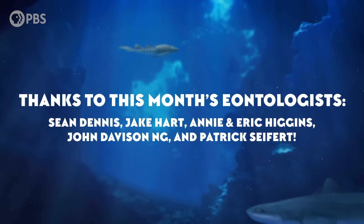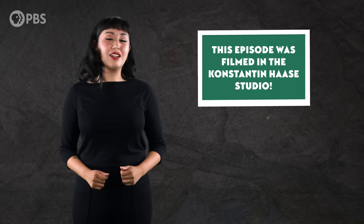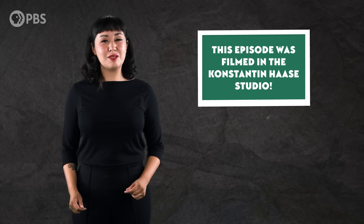We'd like to thank Dr. Thomas R. Holtz, Jr., paleontologist at the University of Maryland, for his help with today's episode, and thanks to this month's dynamite eonologists: Sean Dennis, Jake Hart, Annie and Eric Higgins, John Davidson Ng, and Patrick Seifert. By becoming an eonite at patreon.com/eons, you can get fun perks like submitting a joke for us to read — like this one from Jules: What did the T. rex say to the Pachycephalosaurus? Don't be such a bonehead! And as always, thanks for joining me in the Konstantin Haase studio. Subscribe at youtube.com/eons for more evolutionary escapades.